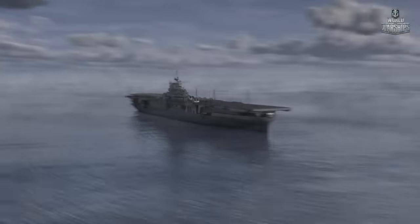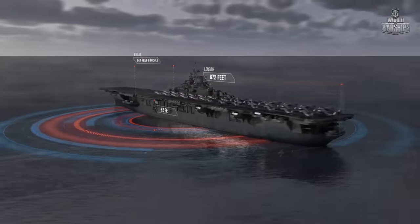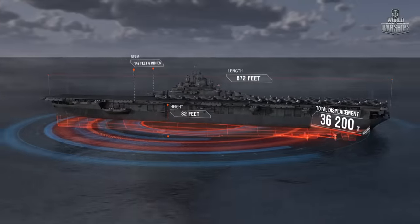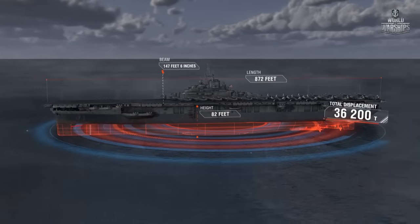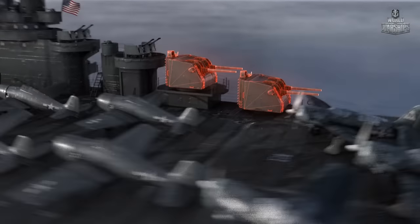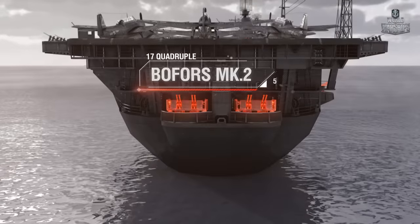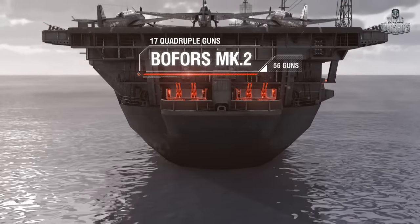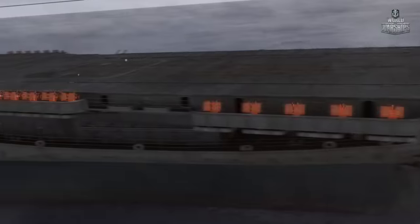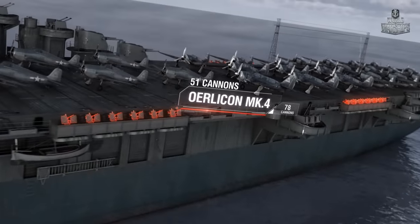Length: 872 feet. Beam: 147 feet, 6 inches. Height: almost 82 feet. Total displacement: 36,200 tons. Draft: about 27 feet, 5 inches. Anti-aircraft artillery: 12 x 5-inch Mk.12 guns; 17 x quadruple Bofors Mk.2, 56 guns; 51 x Oerlikon Mk.4, 78 cannons.